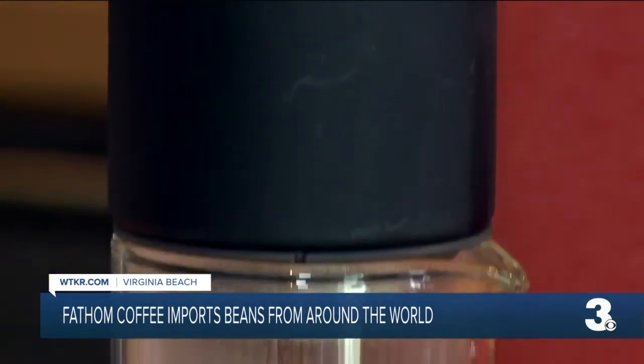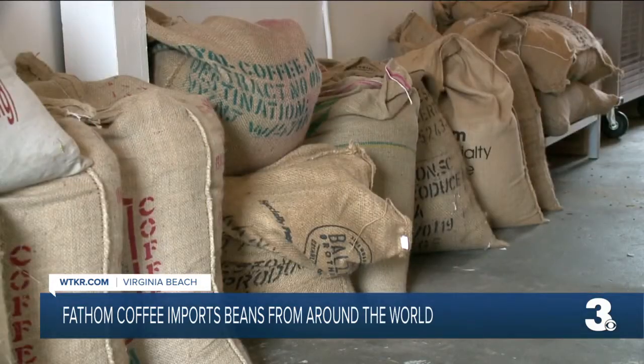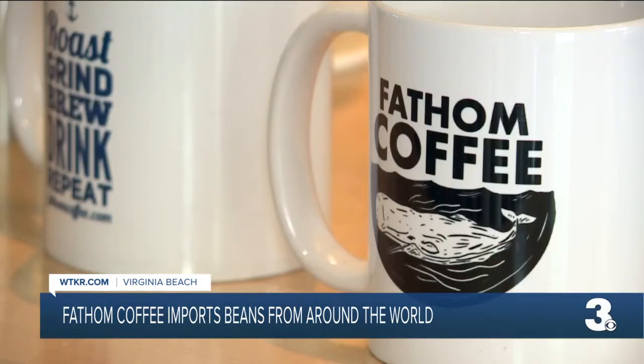When they come in, they can get beans to take home or get coffee already made. I got to sample what's called a pour over, and I'm not really a coffee connoisseur, so that was a unique thing to try. I don't usually drink my coffee black, but this was really, really good. Fathom is also about helping the environment, so that's always a great cause to support as well.